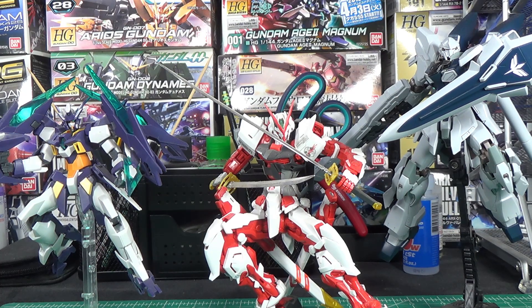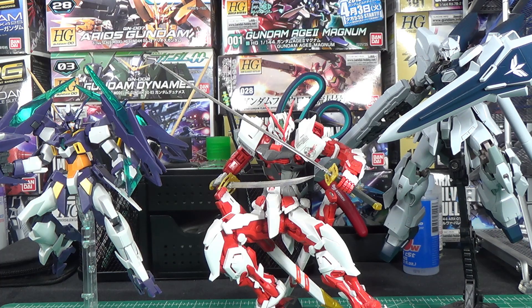2019 is turning out to be a really good year for Mastergrades. In the first couple months of the year alone, we've already got Mastergrade Dynames and the narrative Sinanju Stein, and it looks like the Mastergrade Gundam Age 2 Magnum will soon be joining their ranks.